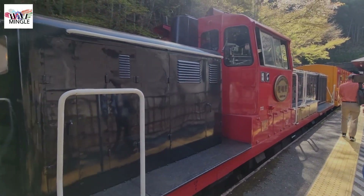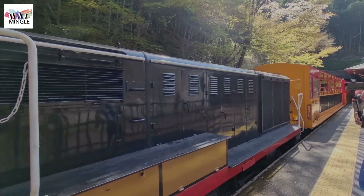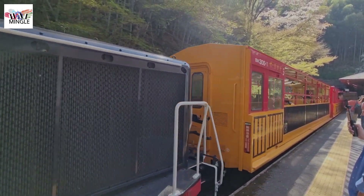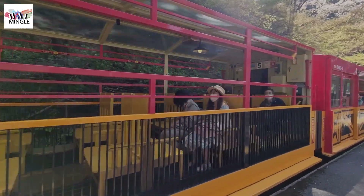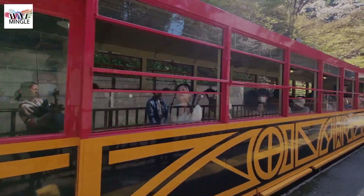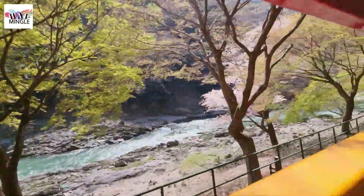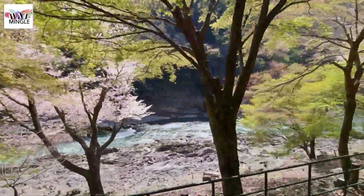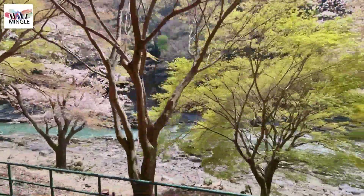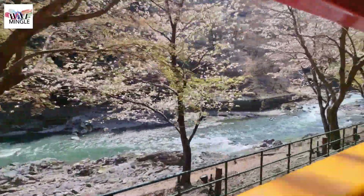The next thing on our agenda was to hop on the Sagano Romantic Train during lunchtime, hoping it would be less crowded. The Sagano Romantic Train is a cool retro-style sightseeing train that chugs along the Hazu River. It's a short ride with just four stops, and the whole journey lasts around 30 minutes. Besides enjoying the scenic river view, you'll also spot some big maple leaves and cherry blossom trees along the way. That's why it gets super crowded, especially during cherry blossom and maple leaf seasons.